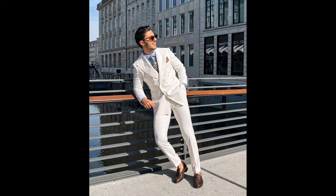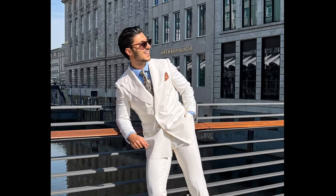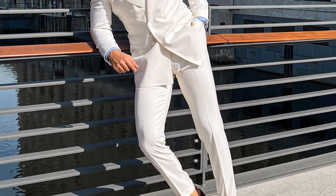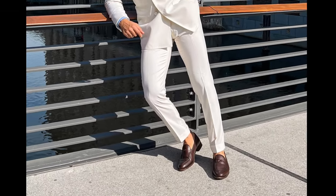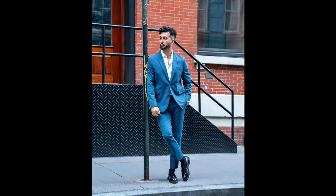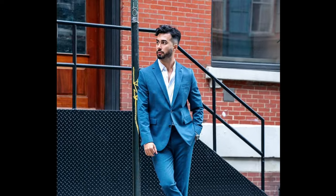Next, you can try a black shirt with an orange suit and black loafers. Next, you can try a blue shirt with a blue suit and black loafers.